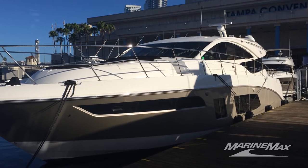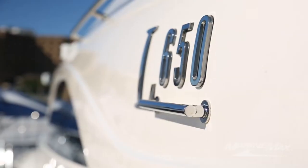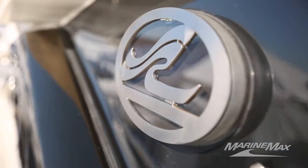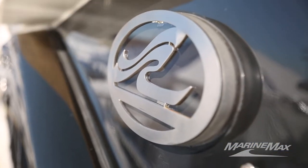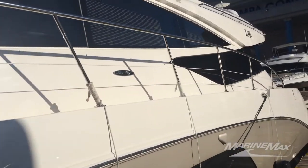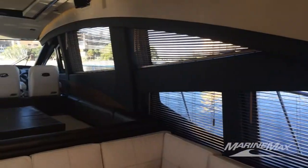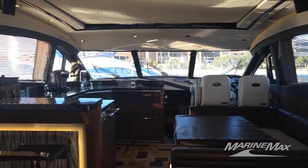Hi, I'm Colin from MarineMax in Clearwater, Florida. We're on board the all-new Searay L65 Express today. This is a brand new model from Searay — it's the flagship of the new L series. It's got fantastic, beautiful sweeping aerodynamic lines on the exterior and a lavish interior that is absolutely fantastic in this yacht class.